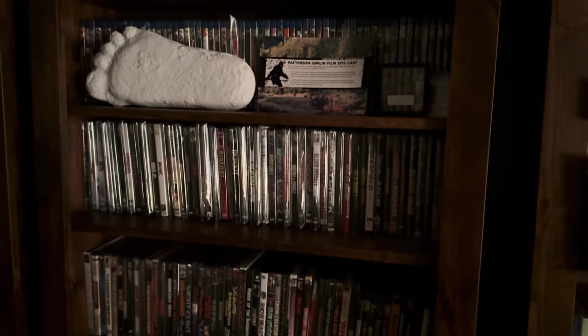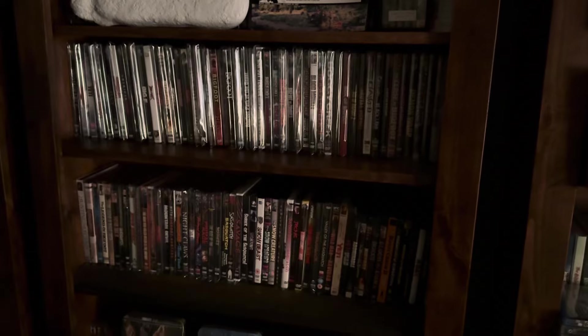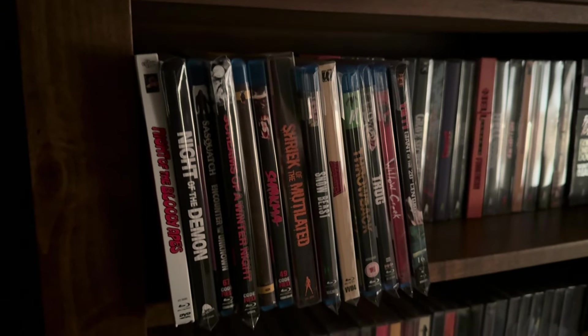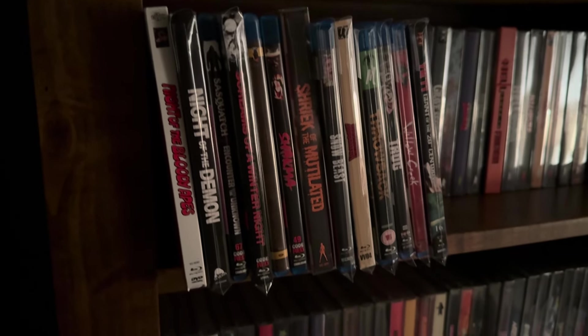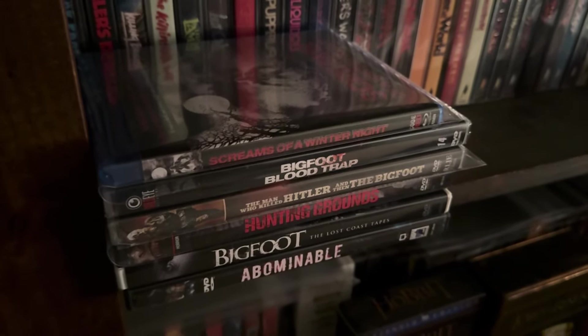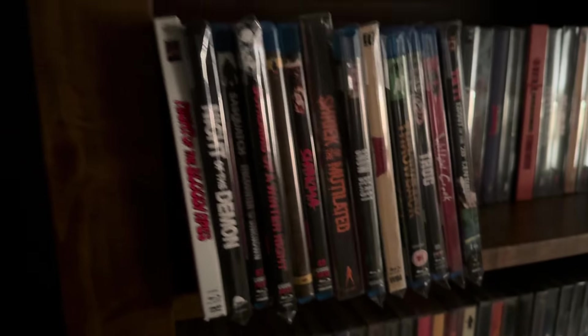I have a couple of props there on the top shelf. These two shelves are full of DVDs, there's a little bit of Blu-rays down here, and then it kind of spills over to this section — there's more Blu-rays. If you stick around until the end, it's going to be a pretty long video, and you can find out how to win your own Bigfoot movies. I'm going to give this pile away.